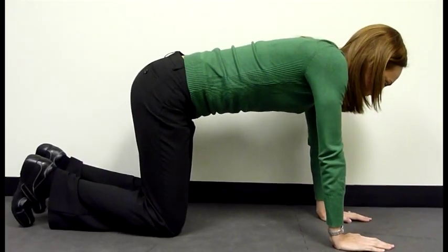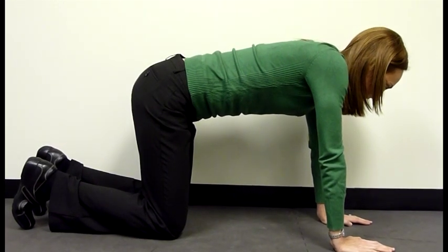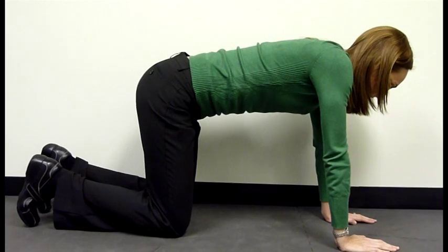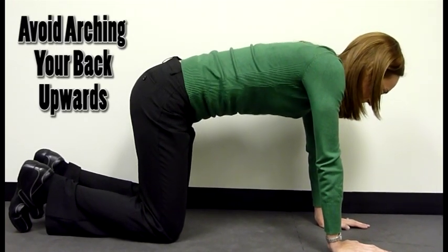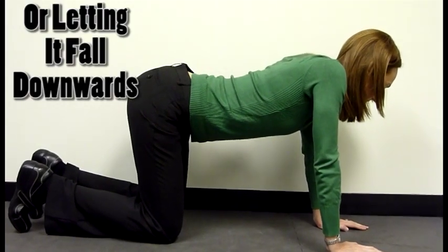As always, you should first check with your doctor to make sure that any new exercise is safe for you to do. Start off on hands and knees with the back as flat as possible. Then imagine you are pulling your belly button toward the spine. This will help to activate your abdominal muscles while keeping your spine in a neutral position. Avoid arching the back upward or letting it fall downward.